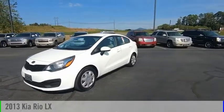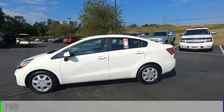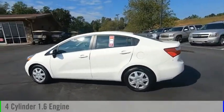Come test drive the 2013 Rio. This vehicle is powered by a front-wheel drive, four-cylinder, 1.6-liter engine.